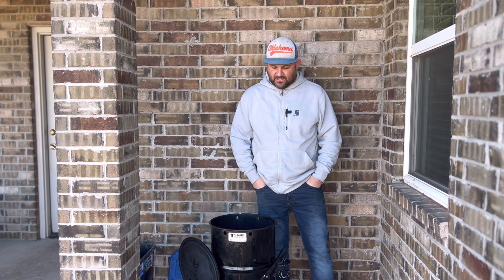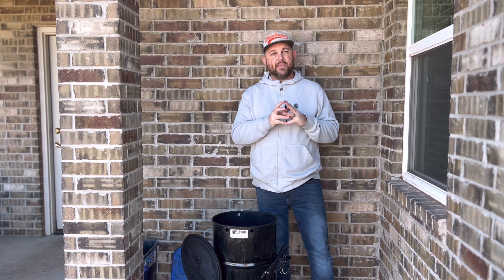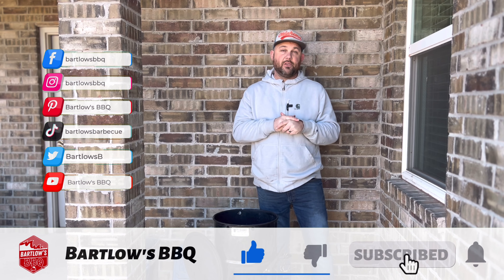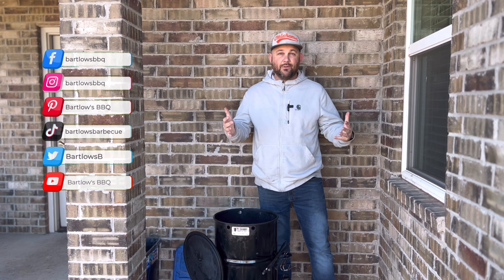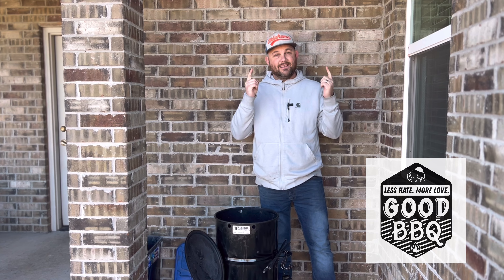These types of things help support me and the barbecue journey as I'm doing barbecue in my backyard for friends and family. This is just a fun side hustle for me, and I appreciate your support on this barbecue journey. If you found these tips helpful, I would love for you to be a part of this barbecue community. One of my principles is less hate, more love, good barbecue — till next time, see you then.